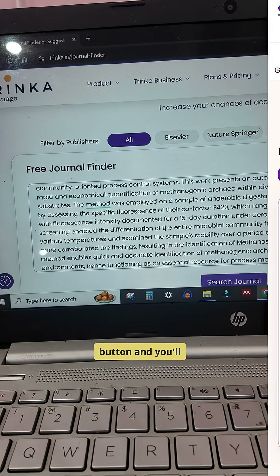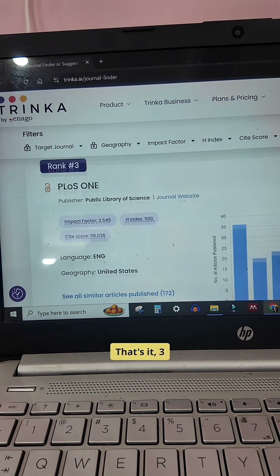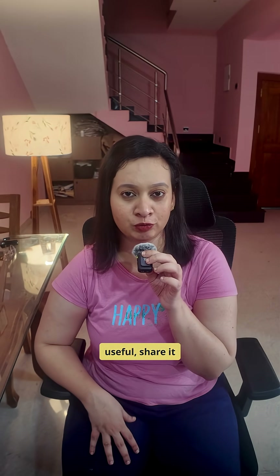Finally, check out Trinka. Paste your abstract, hit the button, and you'll get smart journal recommendations tailored to your research area. That's it — three powerful tools to help you find the perfect journal and boost your chances of acceptance.